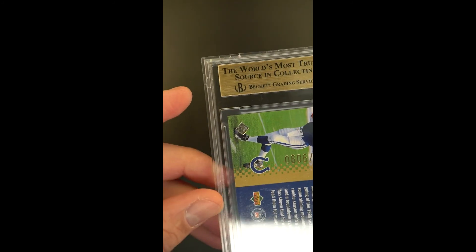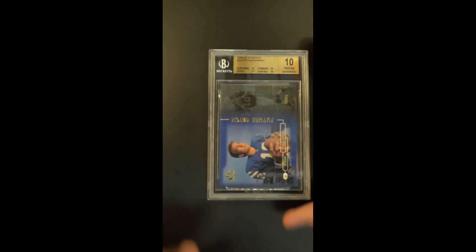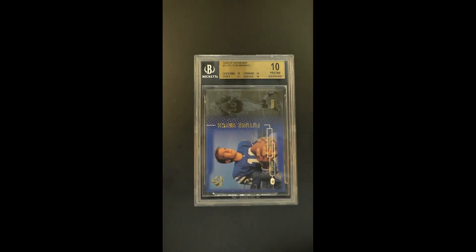Unbelievable preservation. This card is just out of this world — absolutely stunning. If you want the best of the best, look no further. They just can't possibly get any better than that.